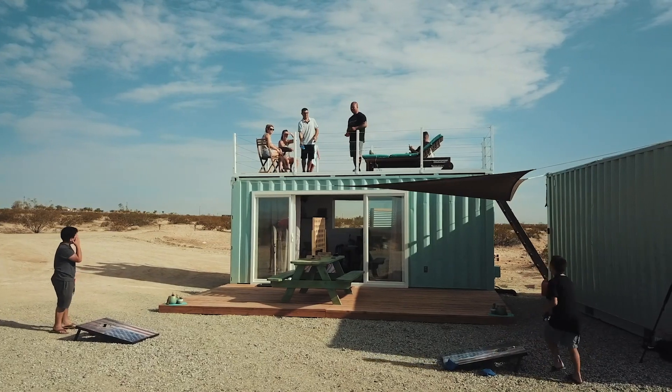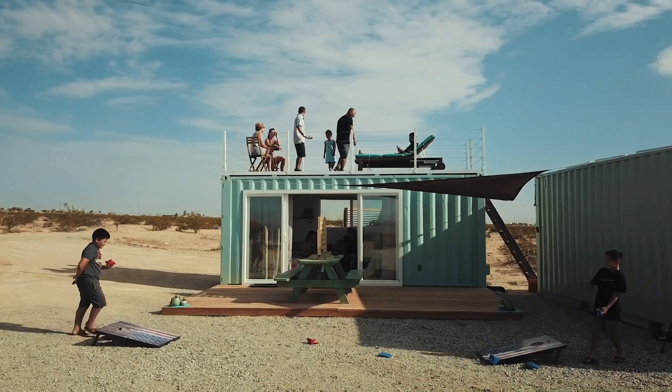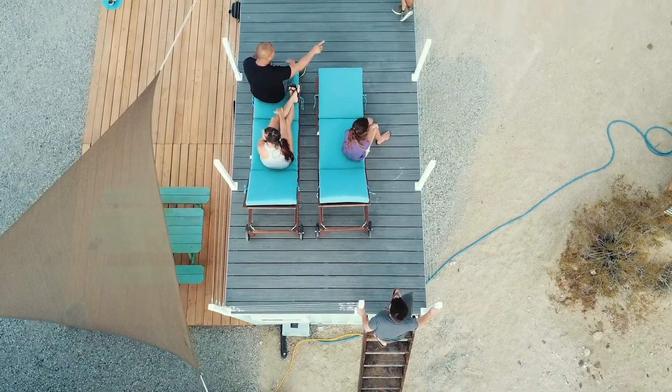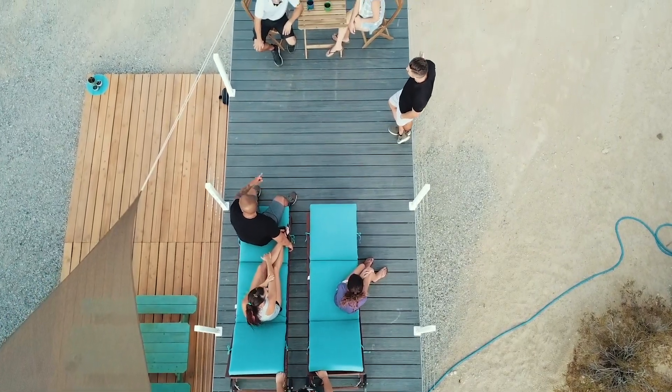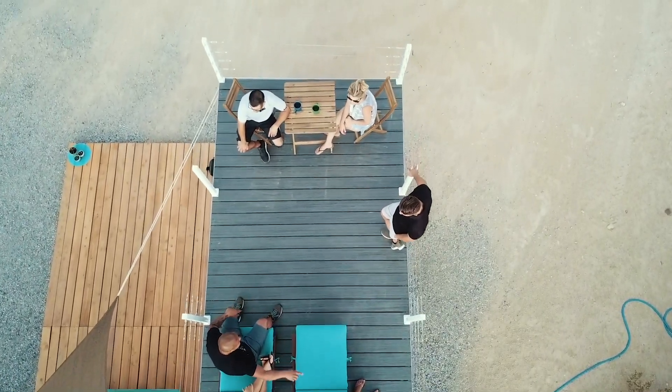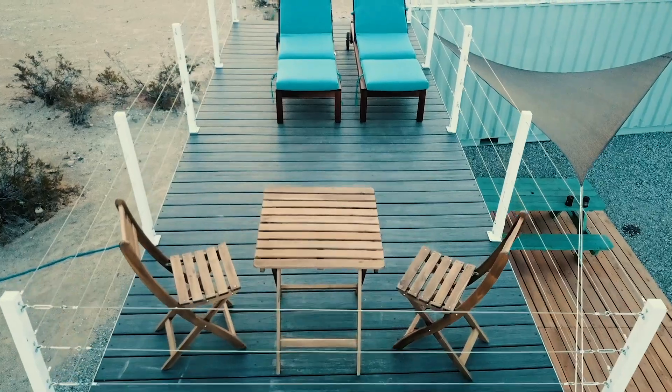Joshua Tree, California is known for its stargazing, so we had to include a rooftop deck. The deck is 20 feet by 8 feet and has Trex decking for the base, a wired railing system, and a wood ladder. The containers are designed to carry over 300,000 pounds on top of them, so adding a deck is no problem. The deck provides great views of the surroundings and allows for a fun place to hang out with friends or just relax.